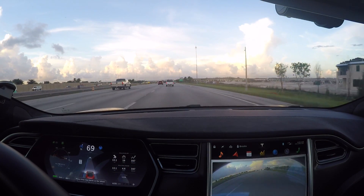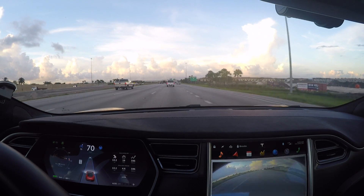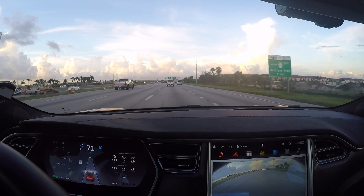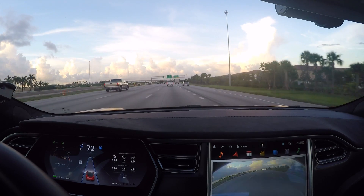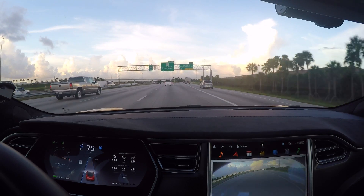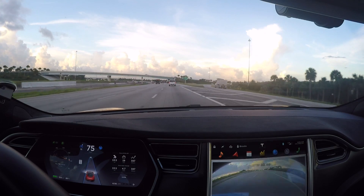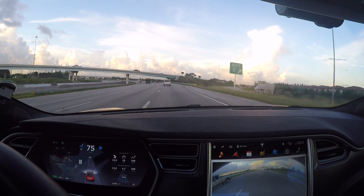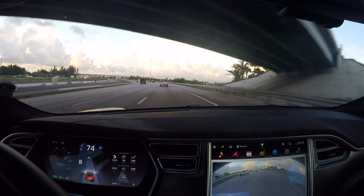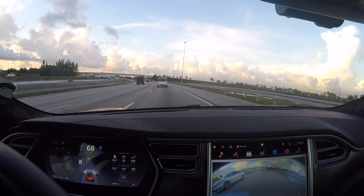Another situation to be careful with Autopilot is exits on the highway. We're coming up on an exit. Tesla has made some big improvements here — at the beginning the car would sometimes try to take the exit, but right here it kind of thought about it, moved back and forth a little, but did not take it. Big improvements have been made. But if you're in the right lane on a highway with an exit coming up, be really careful and aware to make sure the car does not take the exit.